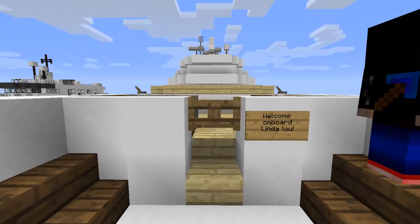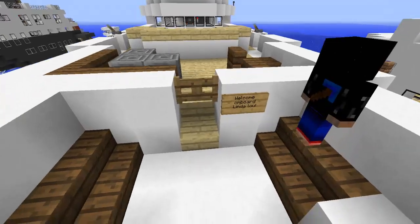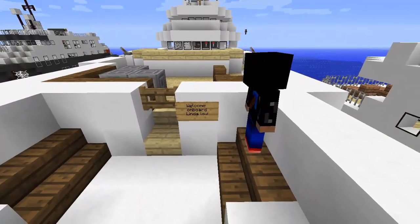Hey everyone, it's King Seeker here. Welcome to another ship showcase. Today we're going to be doing a ship showcase of one of Chris Bord's ships, the Linda Lowe.